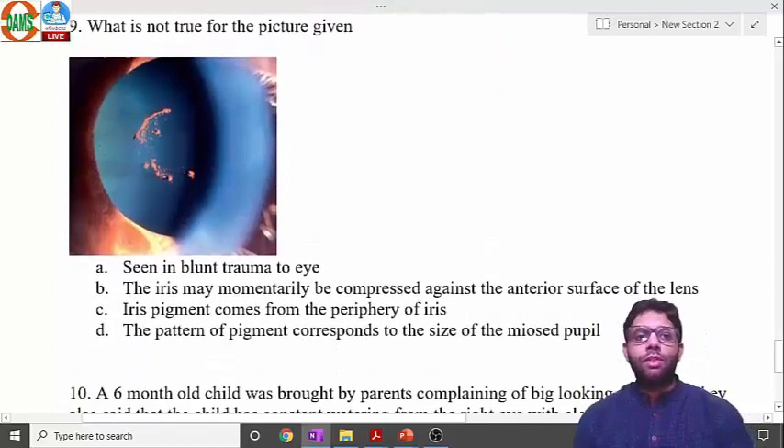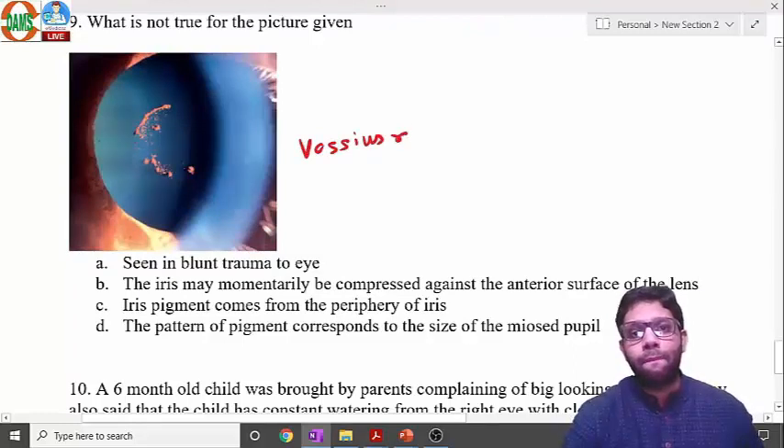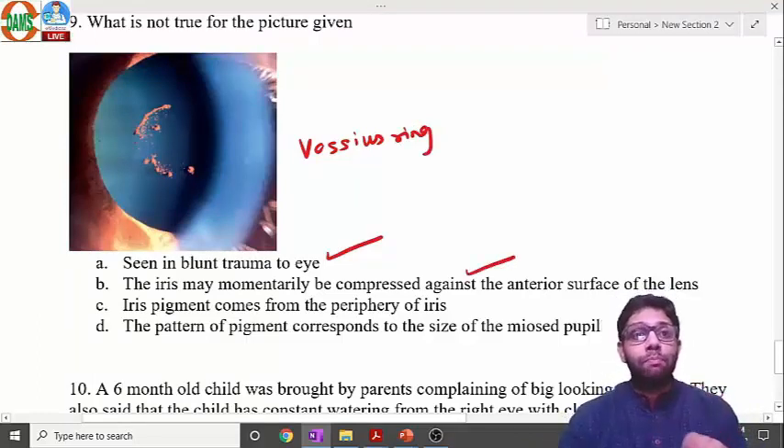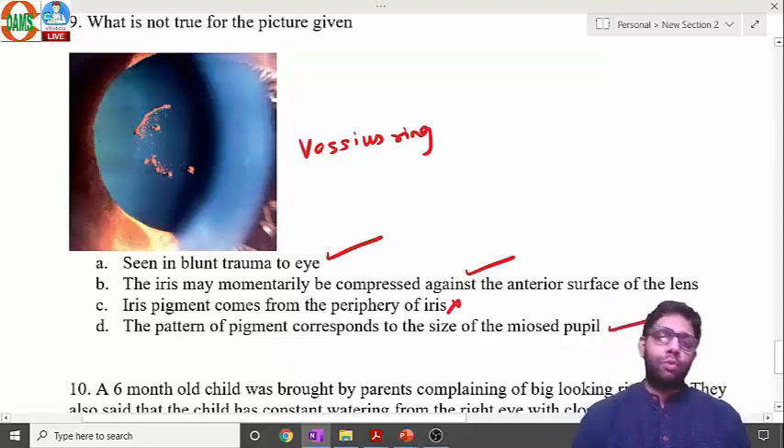This image shows iris pigments on the lens capsule — Vossius ring. It is seen in blunt trauma, where the iris is momentarily compressed against the anterior surface of the lens, leaving pigment deposits. The pattern corresponds to the size of the miotic pupil — the pigment comes from the pupil margin, not the periphery of the iris.